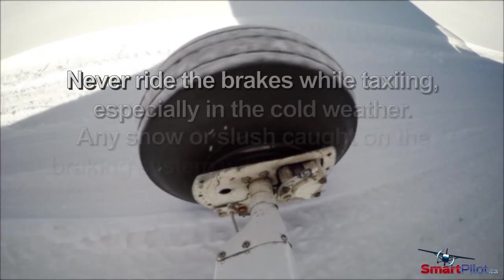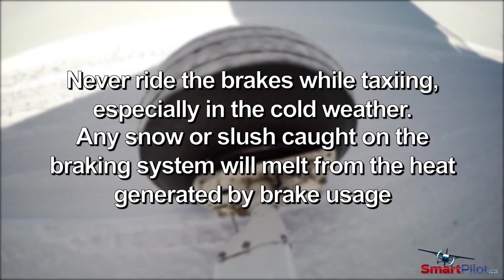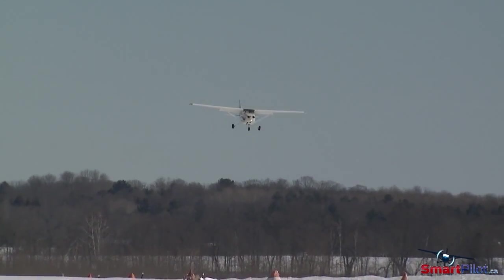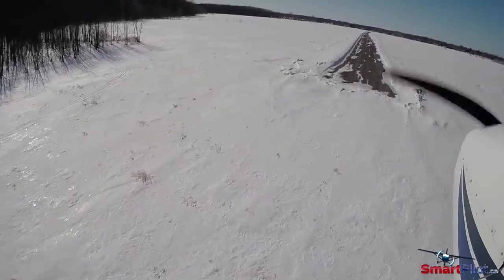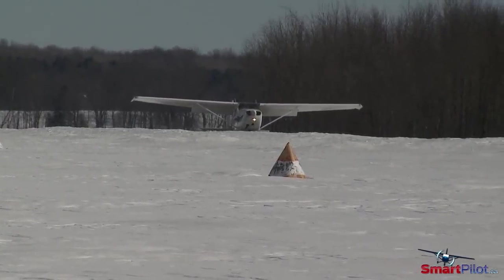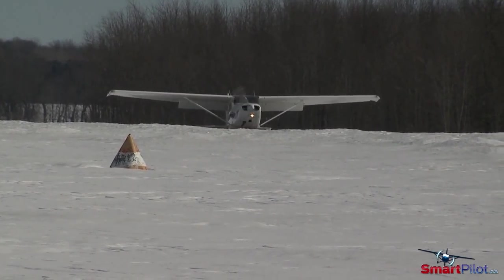Never ride the brakes while taxiing, especially in cold weather. Any snow or slush caught on the braking system will melt from the heat generated by brake usage. It can then refreeze once the aircraft is airborne, causing the wheels to become stuck in place. The unsuspecting pilot is now in a situation of having little or no control of the aircraft during the landing roll.